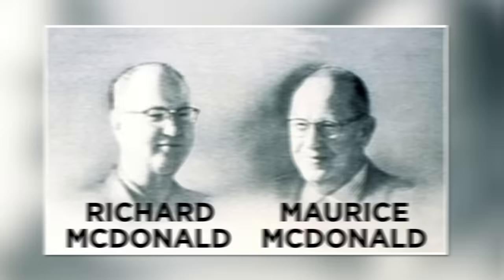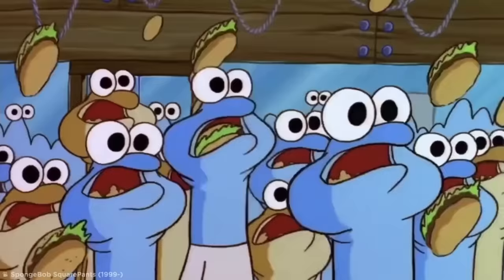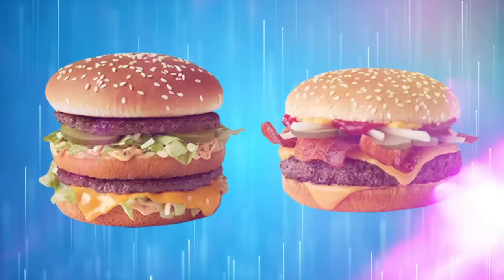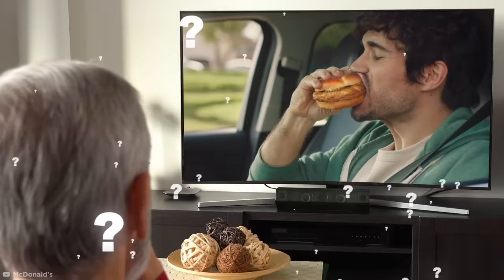McDonald's, founded by Richard and Maurice McDonald back in 1940, the burger joint has become a crowd favorite over the last 80 years. And while it's estimated that over 69 million hungry customers flock to their restaurants every day, their burgers are somewhat notorious for being underwhelming when compared with what appears on their billboards and TV spots. But how exactly do they pamper their patties to the perfection seen in McDonald's advertising campaigns?